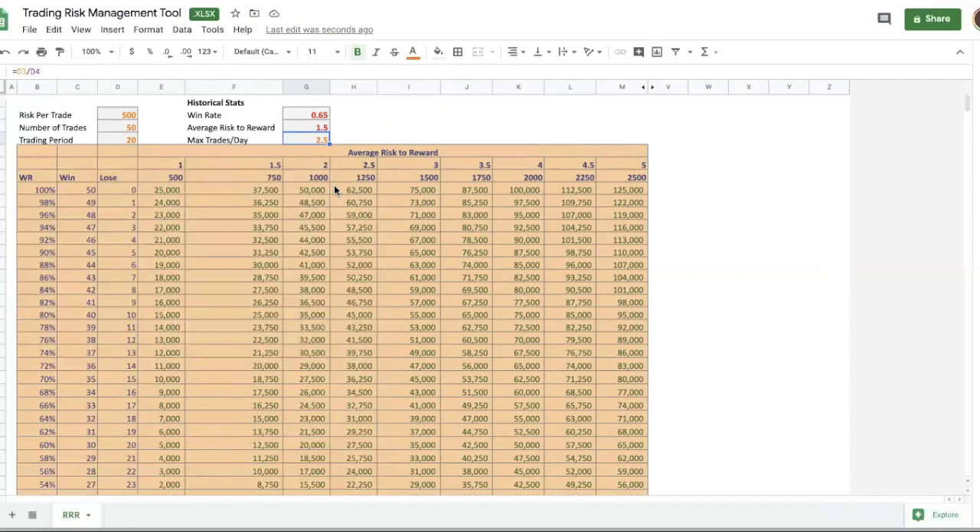This is how I diversify my risk over time. Every day I flawlessly execute my strategy and take two to three trades. I make sure my win rate and average risk-to-reward stay consistent. Every single day for 20 days, and hopefully I come out hitting the target.